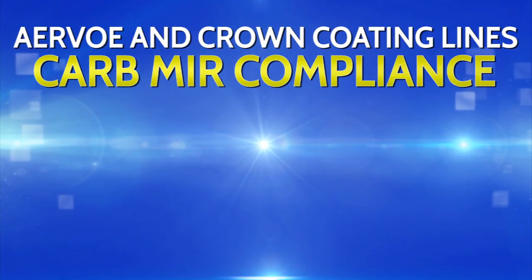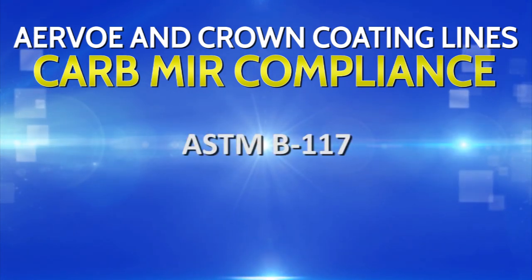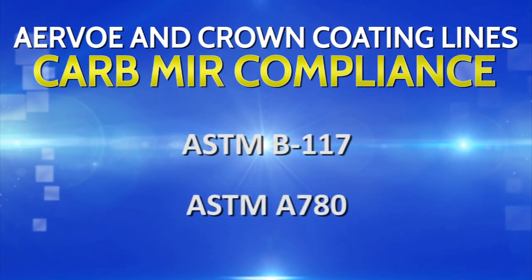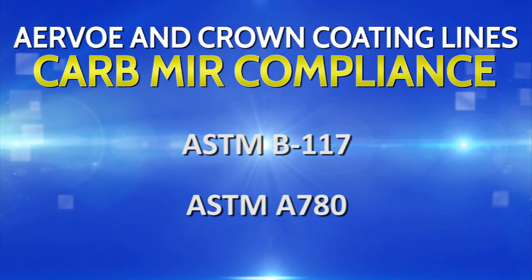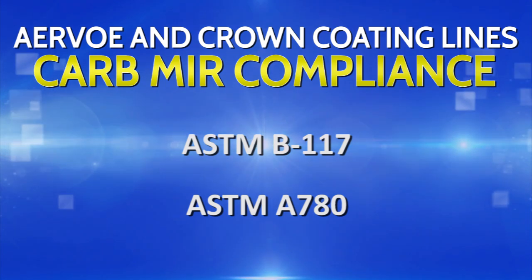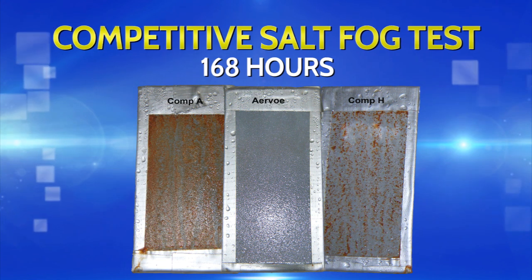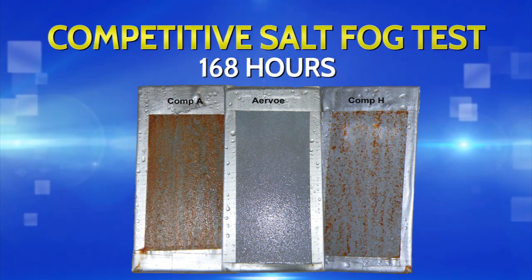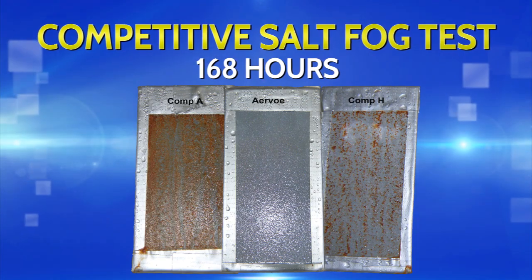Both galvanized coating lines are tested using ASTM-B117 and ASTM-A780 test methods to specifications created by the military and Department of Defense, and meet CARB-MIR requirements in their aerosol form. In salt spray tests, the Crown and Ervo brand coatings outperform all other brands.